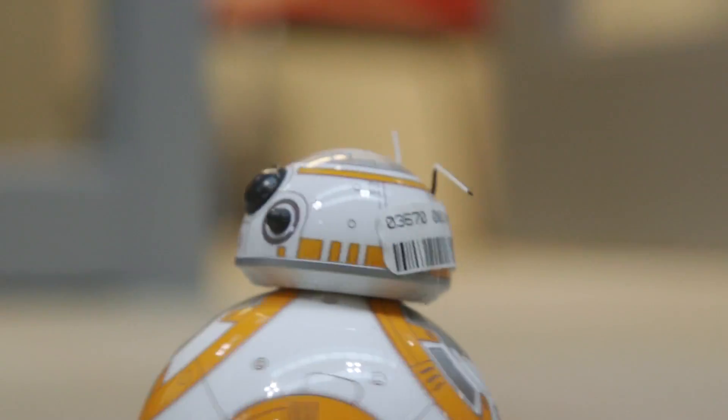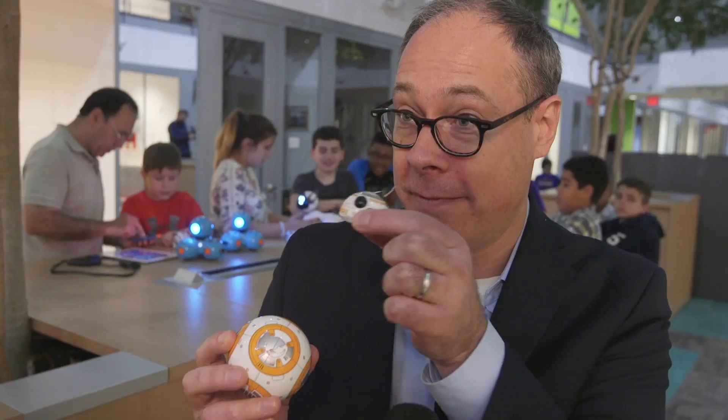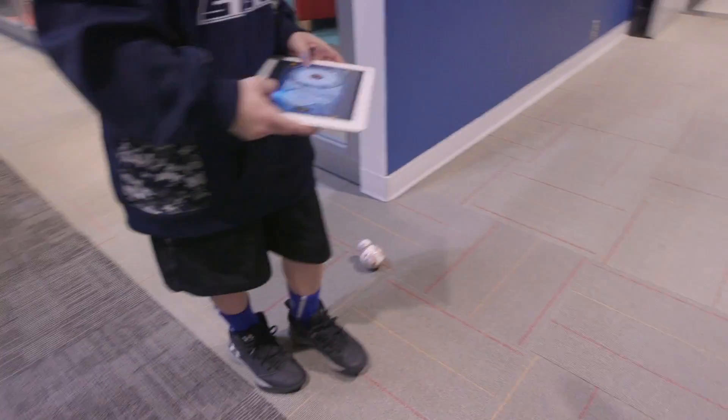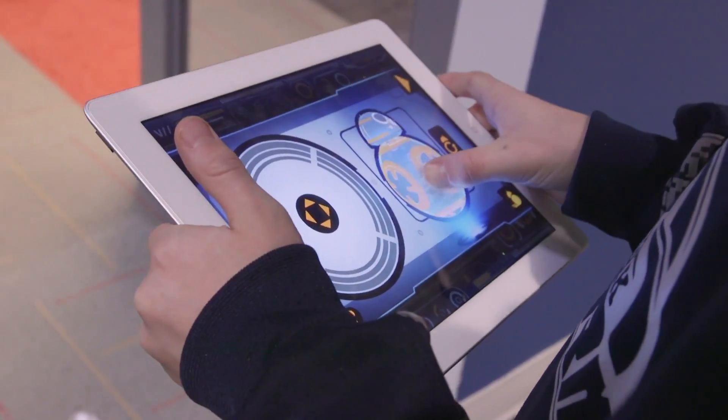If you've got a Star Wars fan in your family, this is a great choice. One of the things about BB-8 that we really love — he's got this coolness factor — is that the head floats on top of the body, so as he rolls around, just like the character in the movie, the head stays on top of his body. He can respond to some very simple voice commands, and he also has an app that you download that allows you to steer him around the room.